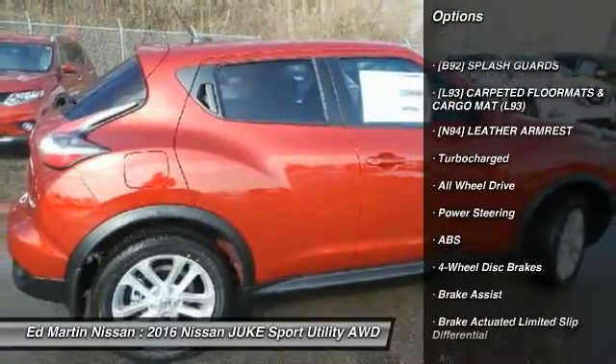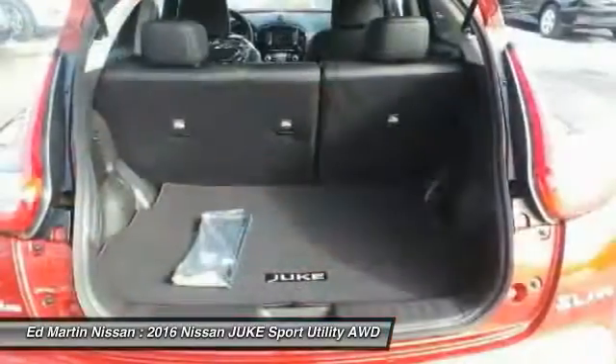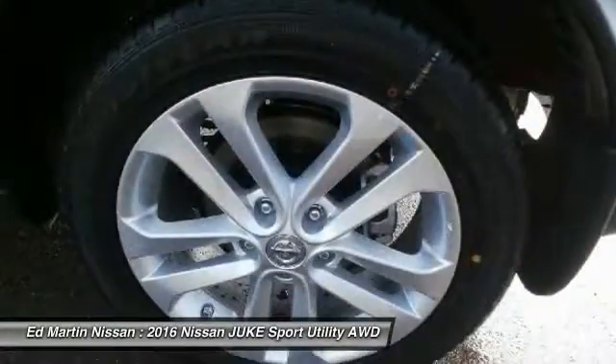steering wheel audio controls, anti-lock braking system, all-wheel drive, navigation system, leather-wrapped steering wheel, Bluetooth, moon roof, power steering, adjustable steering wheel.